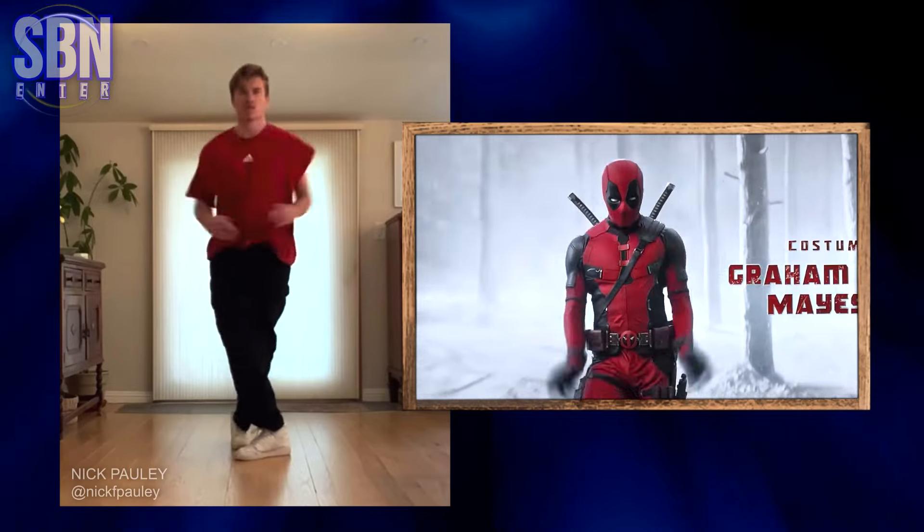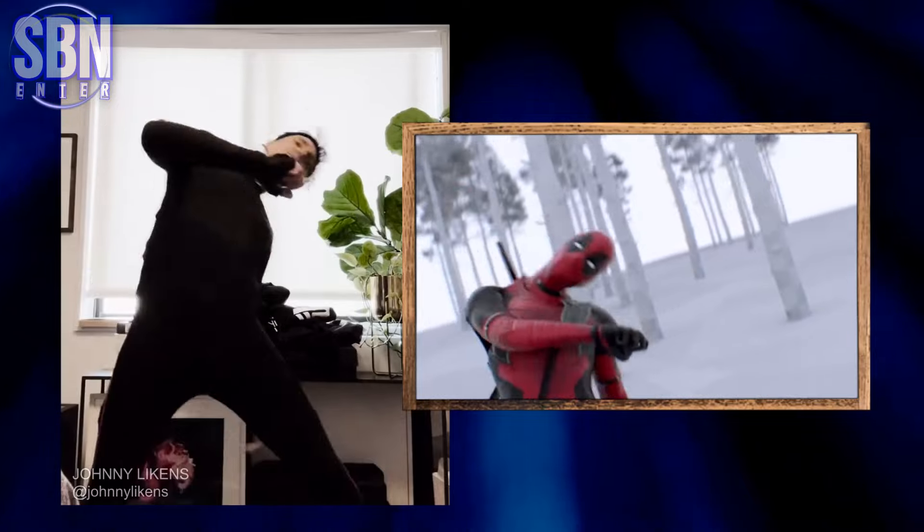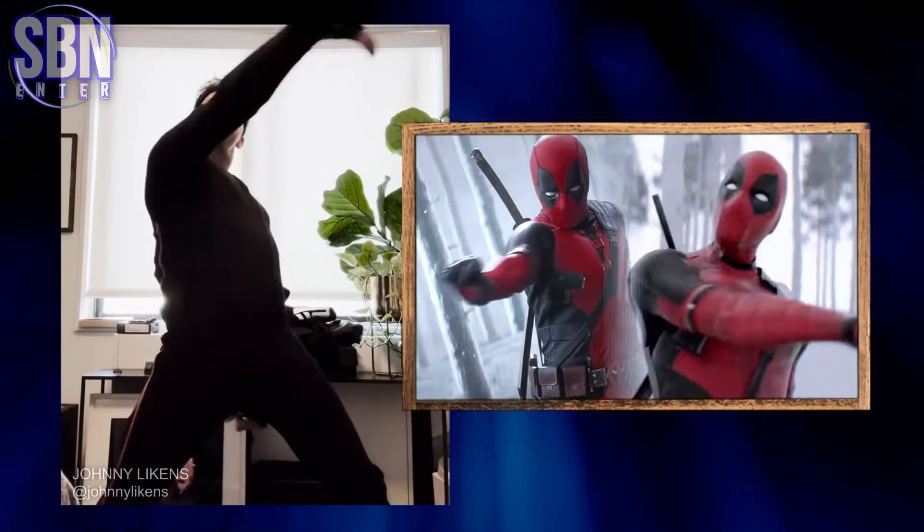And that's what we got. So Nick Pauly is the on-screen DancePool, but Johnny Lykins is the OG DancePool. Without him, Deadpool and Wolverine's opening scene wouldn't be the same. Thank you, Johnny.